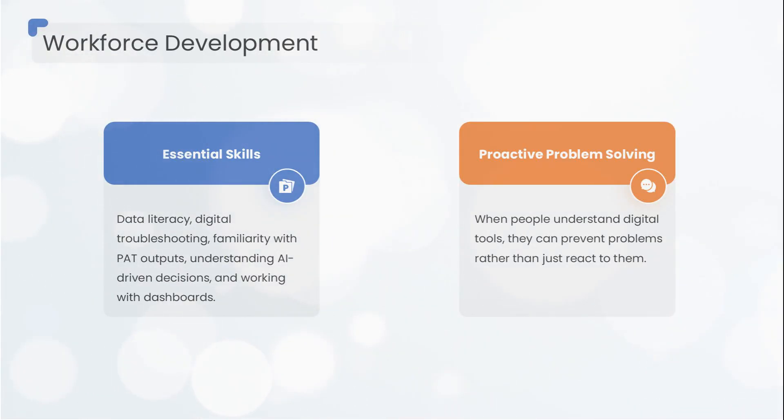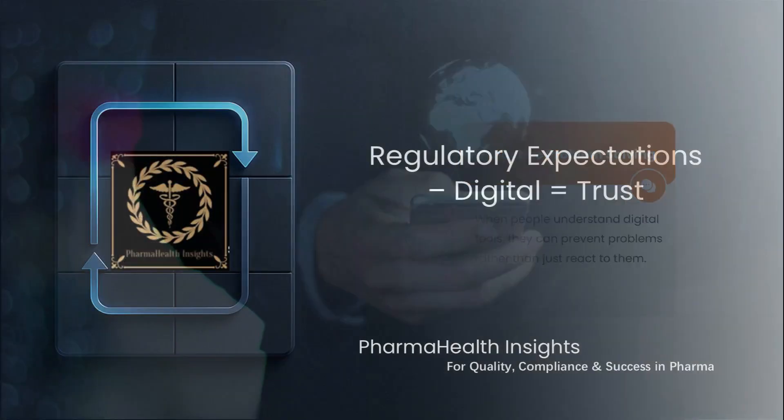The next-generation workforce needs skills like data literacy, digital troubleshooting, familiarity with PAT outputs, understanding AI-driven decisions, and working with dashboards instead of paper. When people understand digital tools, they stop reacting to problems and begin preventing them.